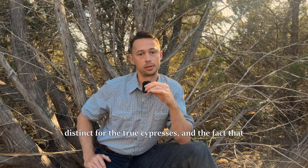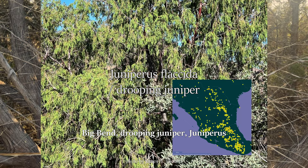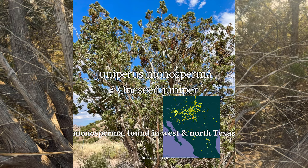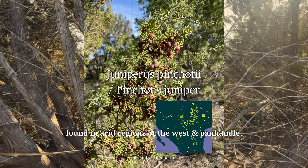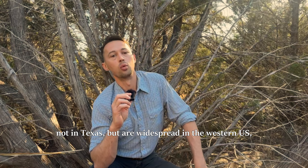In Texas, besides eastern red cedar and Ashe's juniper, we have alligator juniper (Juniperus depiana) in West Texas notably the Chisos Mountains and Big Bend; drooping juniper (Juniperus flaccida) found only in the Chisos Mountains; one-seed juniper (Juniperus monosperma) in West and North Texas; Rocky Mountain juniper (Juniperus scopulorum) in areas of West and North Texas; redberry juniper (Juniperus coahuilensis) in the Sonoran Desert; and Pinchot juniper (Juniperus pinchotii) in arid regions of the West and Panhandle. Western juniper and common juniper are not in Texas but are widespread in the Western U.S., and there are nine other species throughout the U.S.